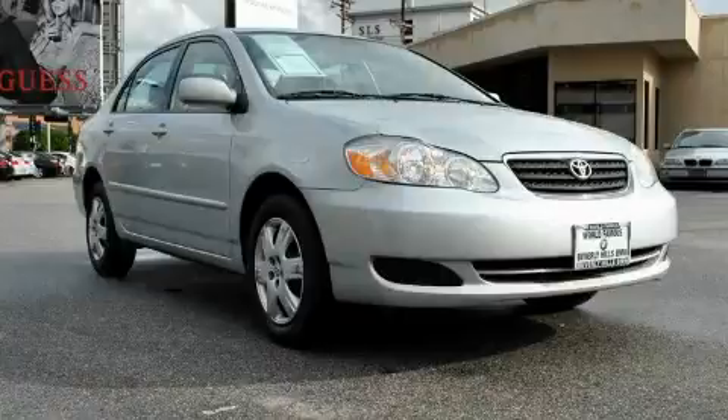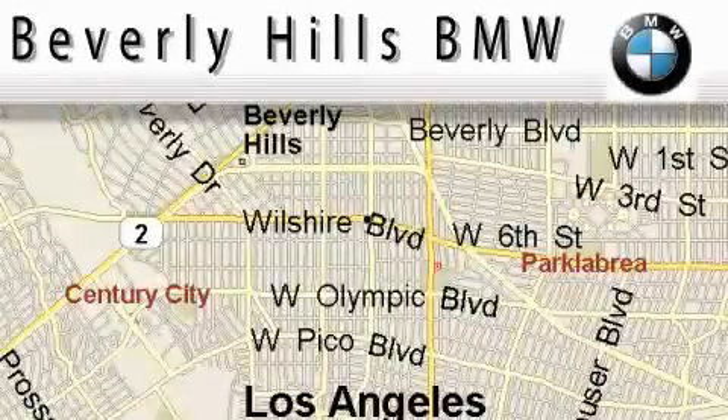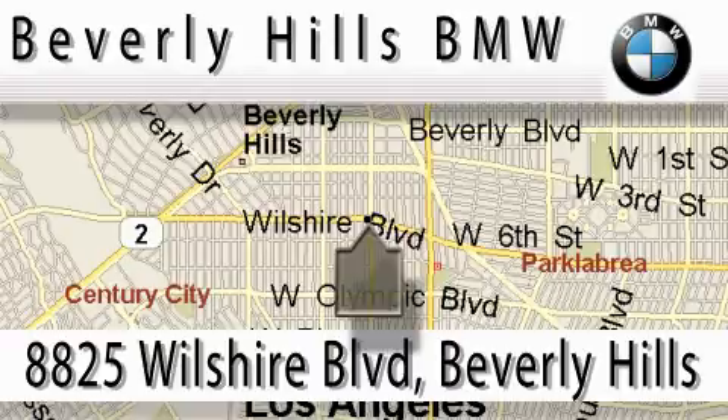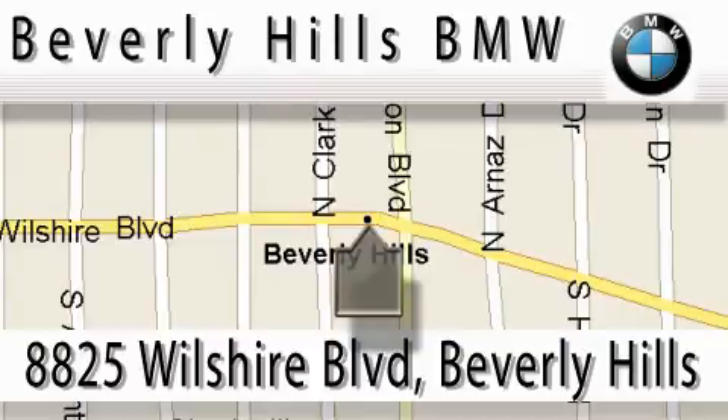Call or visit us right now and arrange your test drive today. Beverly Hills BMW is located at 8825 Wilshire Boulevard in Beverly Hills. Our main objective is to make your experience at our dealership a satisfying one, whether it's for sales, service, or finance.